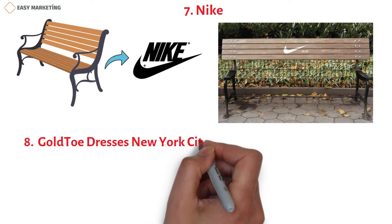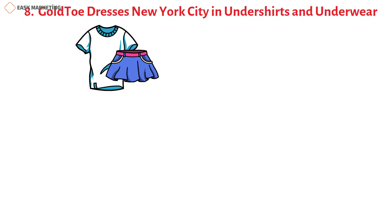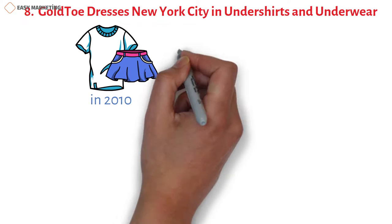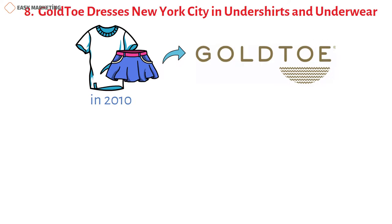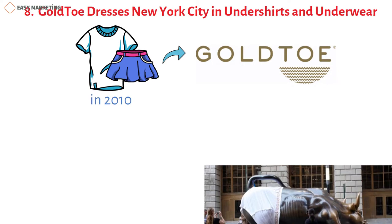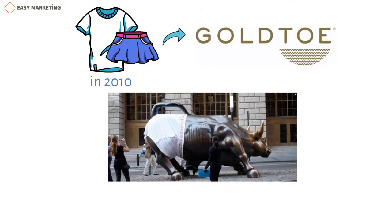To celebrate the launch of its newest shirts and underwear in 2010, the brand decked out famous New York City statues in t-shirts and underwear during New York Fashion Week. The most eye-catching example came when the famous Wall Street Bull was wrapped in a hilariously oversized pair of tighty-whities.